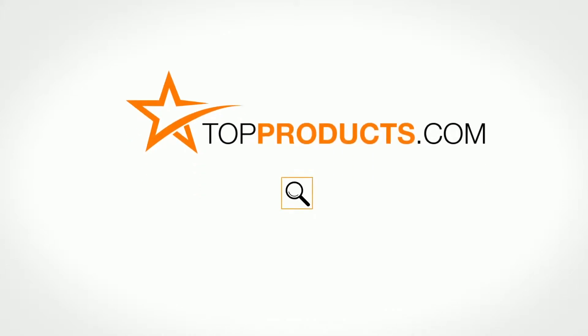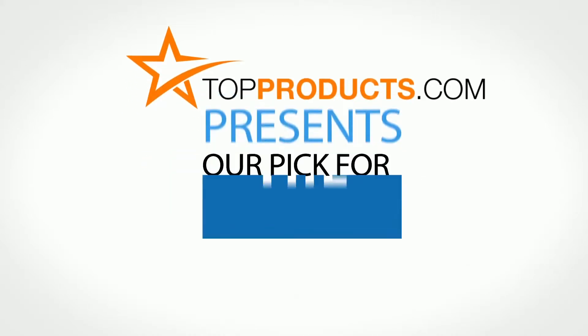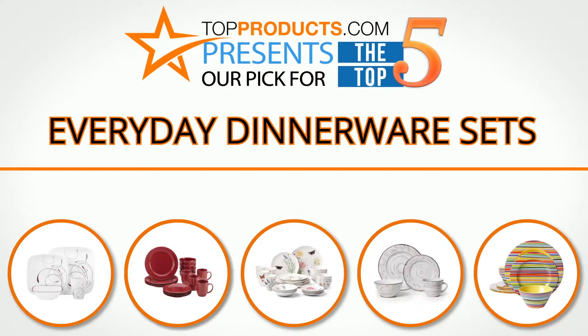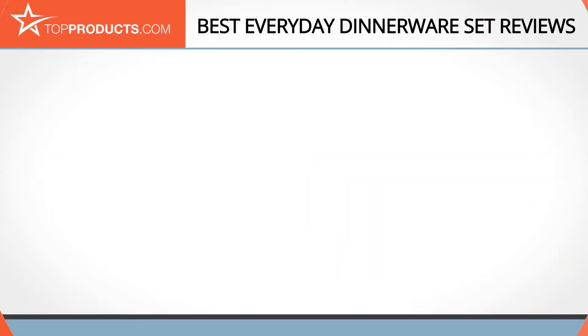TopProducts.com presents our pick for the top five everyday dinnerware sets. For this review we chose five brands known for quality everyday dinnerware sets, showcasing a variety of options that are available.